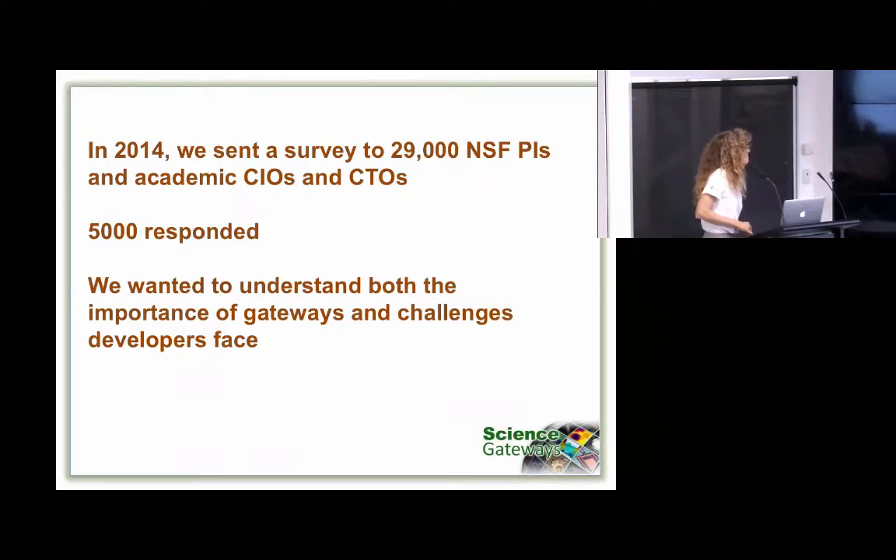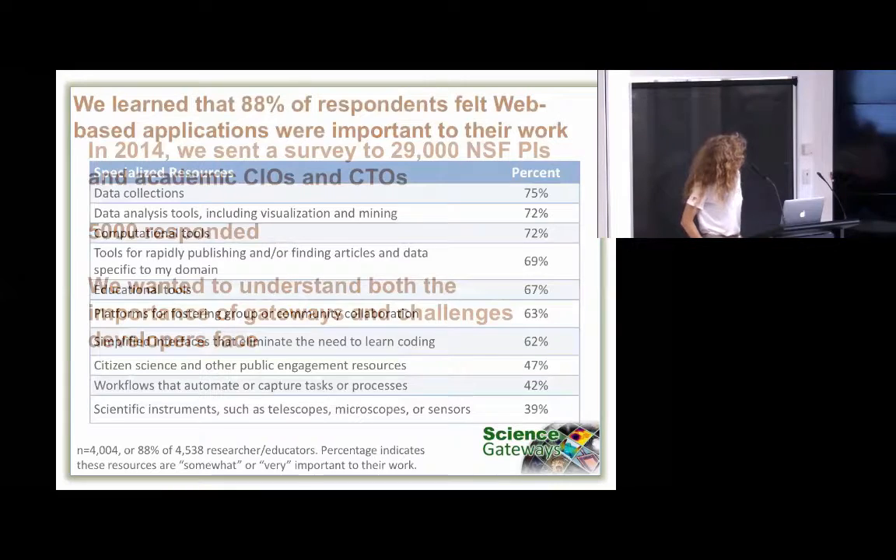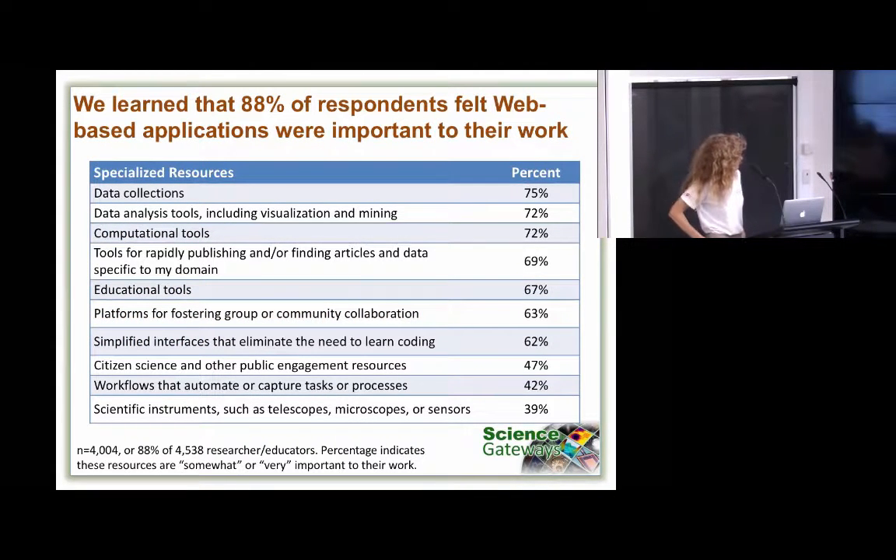We did focus group studies over several years, resulting in a very large survey that went out to 29,000 principal investigators, as well as academic CIOs and CTOs. We got about a 17% response rate, which is pretty good given that we didn't really target recipients in any sort of way — all it was was funding at a certain level, no proclivity towards use of the web or anything like that. We wanted to look broadly at how scientists were using the web. From the respondents, we saw quite a lot of variety — from instruments, citizen science, data collections, computational tools, really across the board.